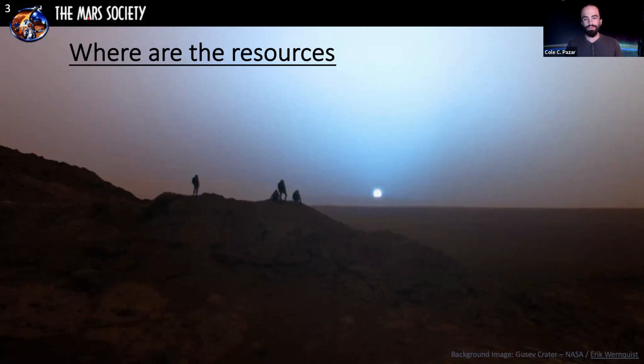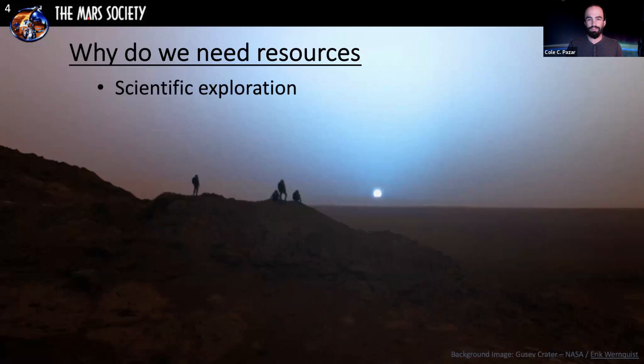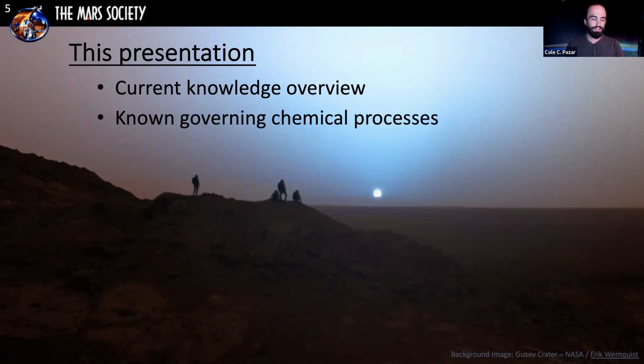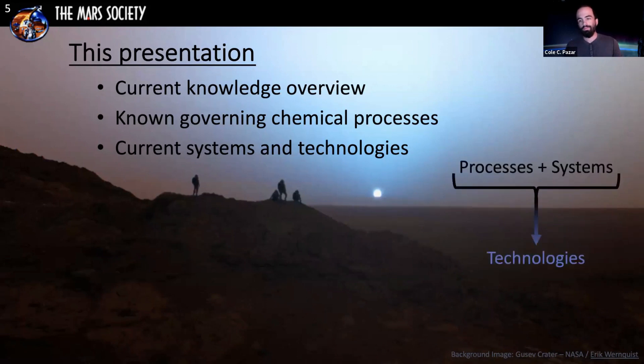First, we're going to talk about where these resources are. On Mars there's the atmosphere, the surface, and the subsurface — those are the three areas where we can get resources. The other area not on this slide is materials brought from Earth. We need these resources for scientific exploration, sustainable infrastructure, and permanent colonization, ultimately leading to city development. Processes and systems combined are essentially what we consider technologies.